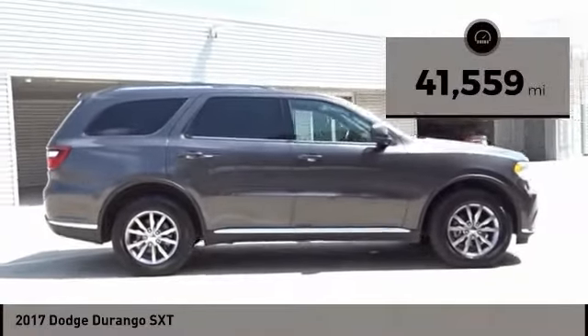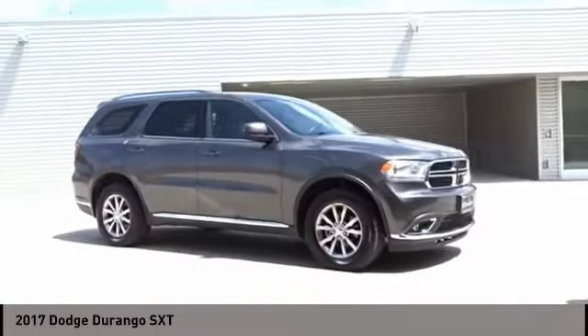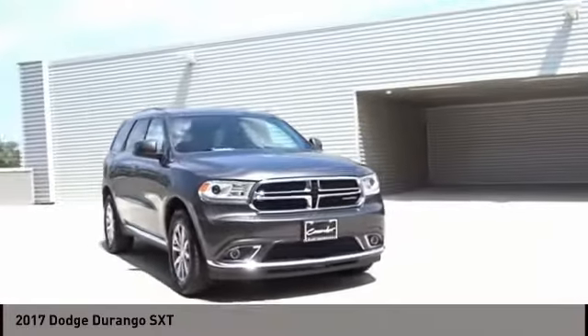This vehicle has less than 45,000 miles. This isn't just a vehicle — it's an experience. So stop in for a test drive today.